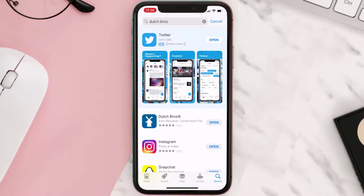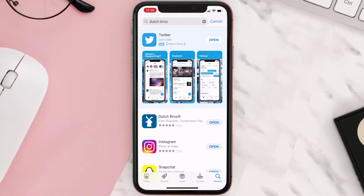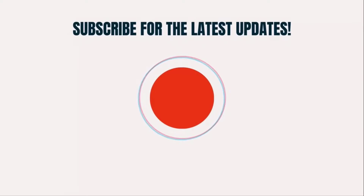Hopefully this will fix the issue. And if it did, make sure you give this video a super thanks by clicking on the heart icon to help support the channel, and don't forget to hit that subscribe button. We'll see you in the next one.